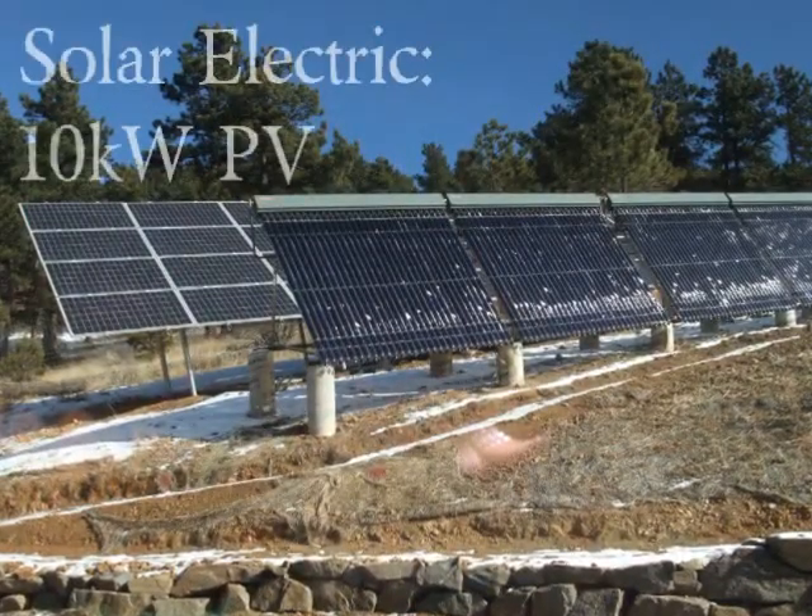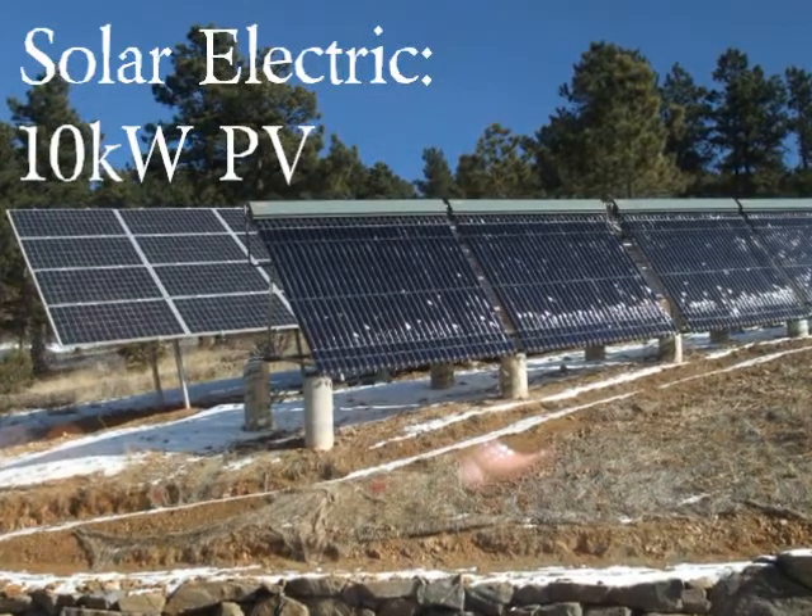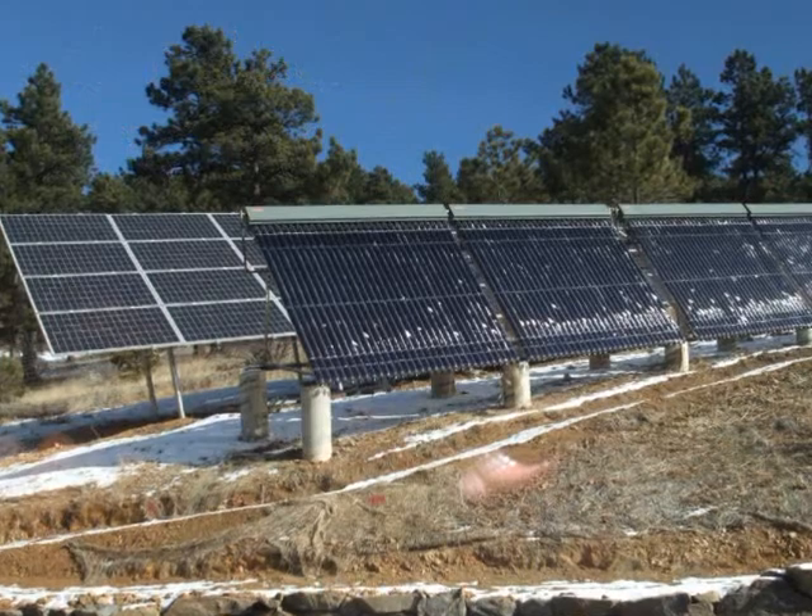Hidden behind the house is a 10-kilowatt photovoltaic system, which provides more than enough to power this house so their electric meter spins backwards.